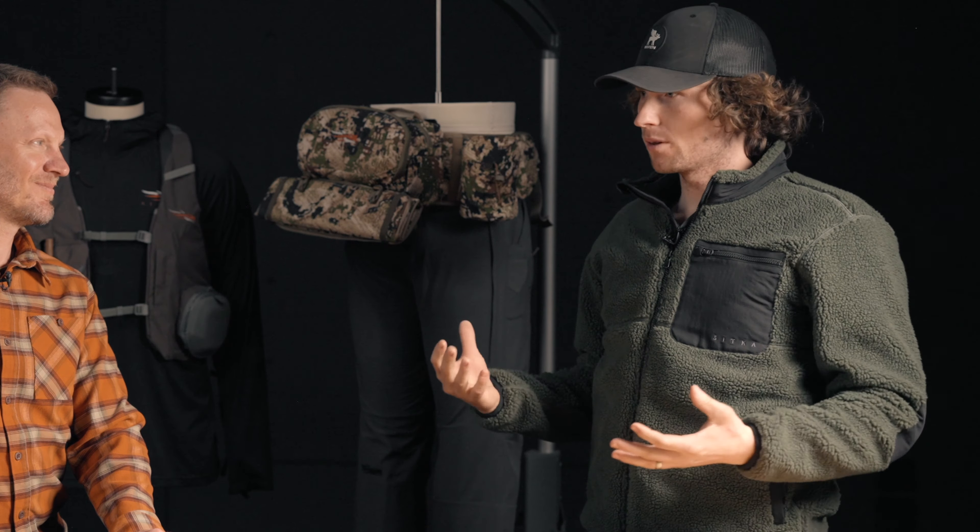I'm Chris Derrick. I work in product development at Sika Gear, mainly on whitetail and turkey products, and I conceived the turkey tool belt. My name is Bo Brooks. I'm an ambassador for Sika, I work at Higdon Outdoors, and I'm a certified turkey fiend.